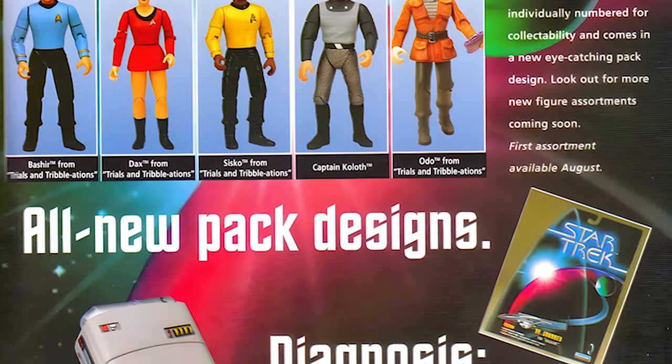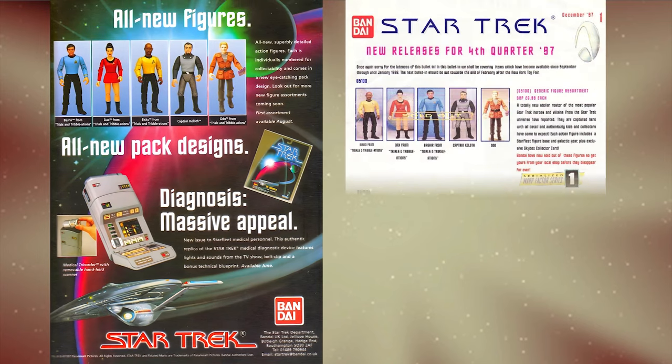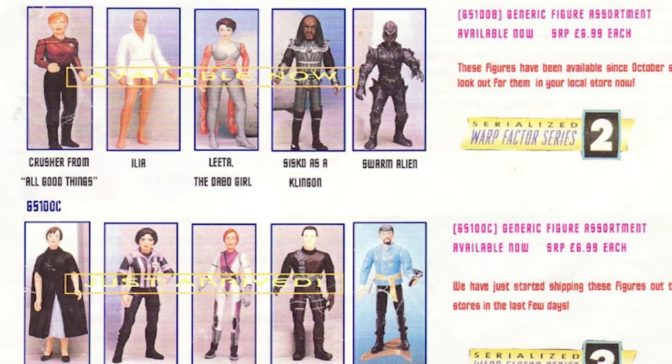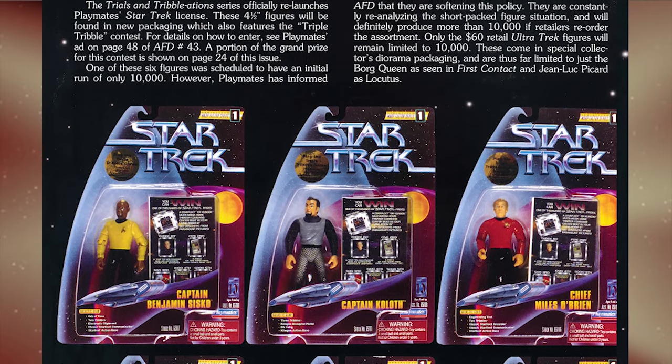In a self-admitted last-ditch effort to drive sales, the Warp Factor series featured radically redesigned packaging and artwork, whilst the figures themselves were produced in much lower quantities, maxing out at approximately 35,000.